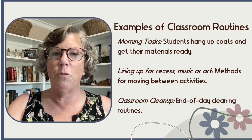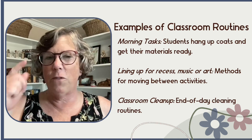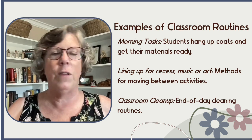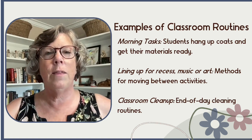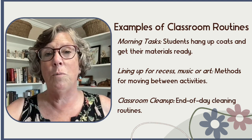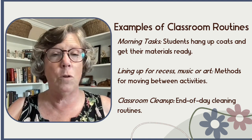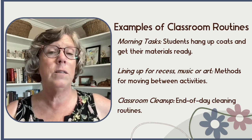Some examples of classroom routines would be morning tasks. In my class, after finishing laps around the school — our first morning routine — students would come in and were expected to put away their coats, take off outside gear, put on inside footwear, put away their folder from the night before after finding a new book from the book area. Then they would get their chair, tuck it in nicely to their desk, and head over to the carpet.